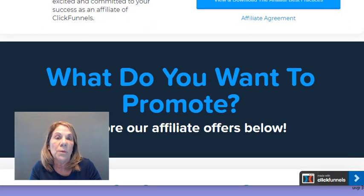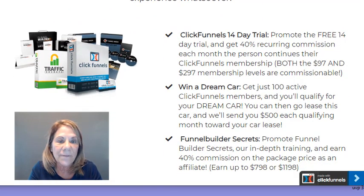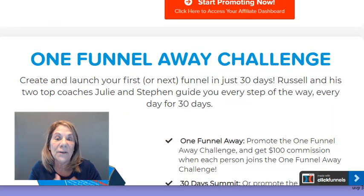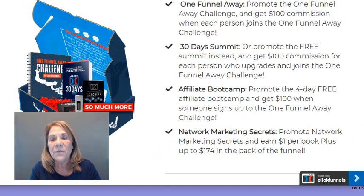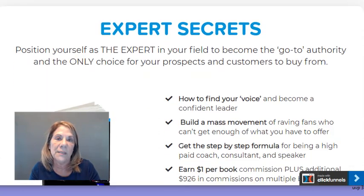Down here it says 'What do you want to promote?' — it's your choice. There's all kinds of training: Traffic Secrets, Funnel Hacks, One Funnel Away Challenge, Affiliate Bootcamp, and Dot Com Secrets book. Those are just a few of the products available. I wanted to give you an idea of what was available before showing you the commission changes.